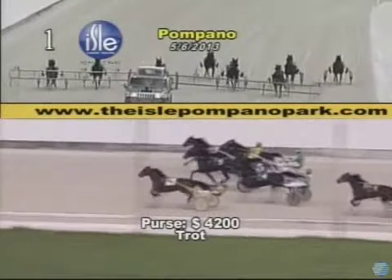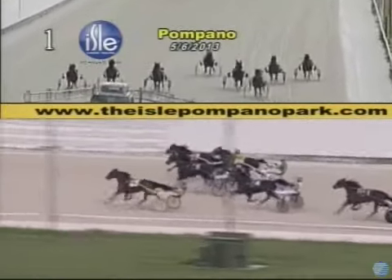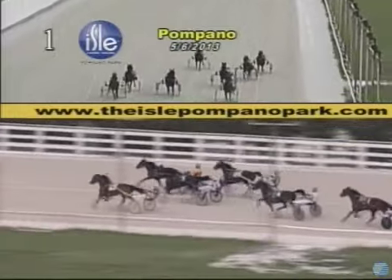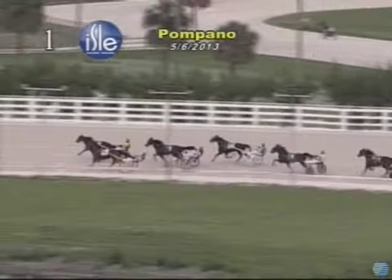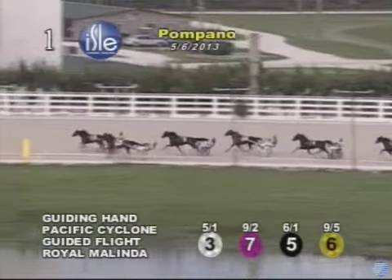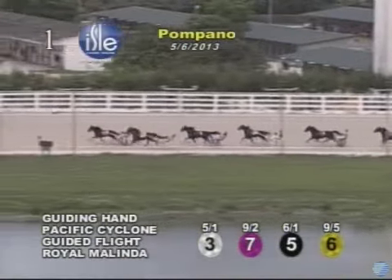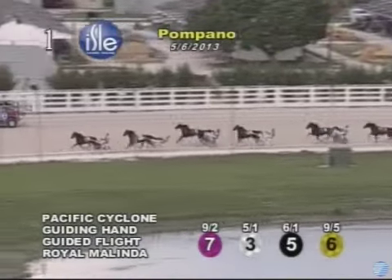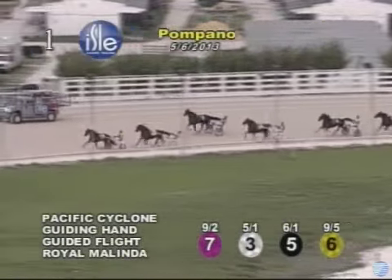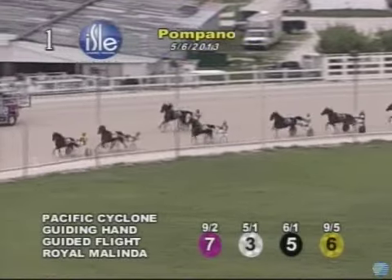Pacific Cyclone on the far outside is out quickly, vying for the lead. Down towards the inside, Guiding Hand is away well. Also going up is Guided Flight as they hit the first turn, but it is Pacific Cyclone who takes charge early, striding out to a length and a quarter lead. Guiding Hand now continues in second.